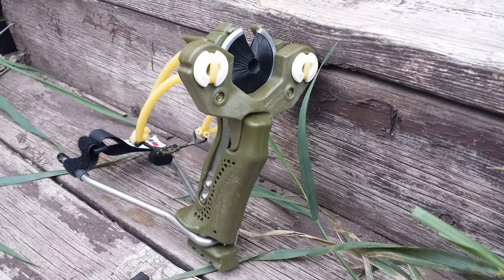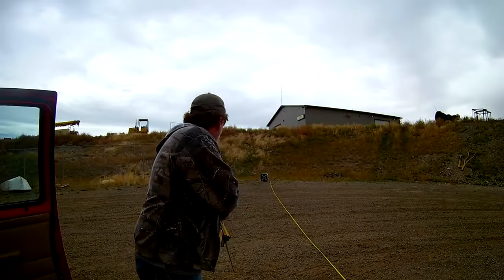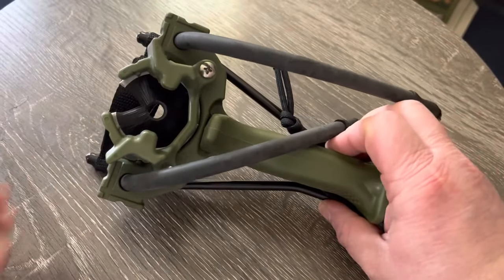Introducing the LT Handle, the latest addition to the hammer family, designed with ergonomics and portability in mind.